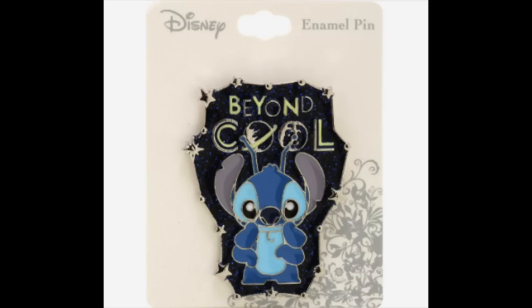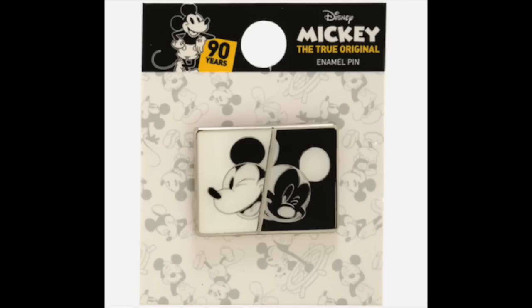The Stitch 'Beyond Cool' pin is $8.90 and available online. I'm not sure if I've seen an actual picture of it in store yet, but it has a really cool blue glitter embellishment background. And then next is another Disney 90th pin from Box Lunch — the back card says Mickey Mouse 90 Years. This one's called Split Face; it's a black and white, one-side design. Retail price is $8.90 and was just released online.